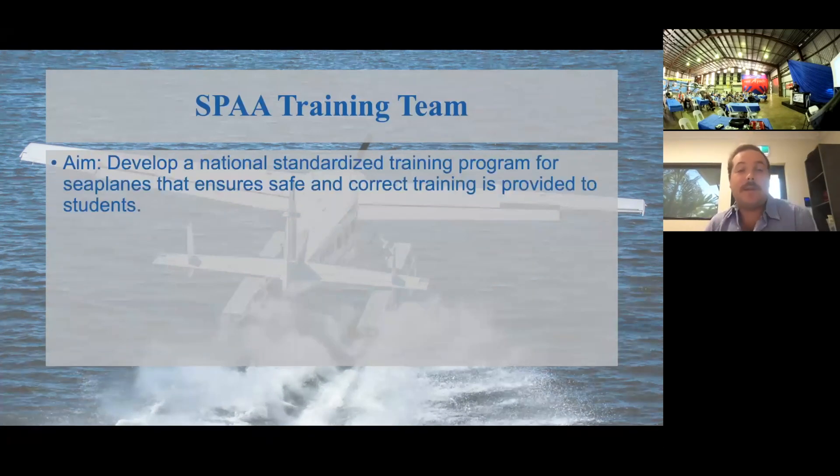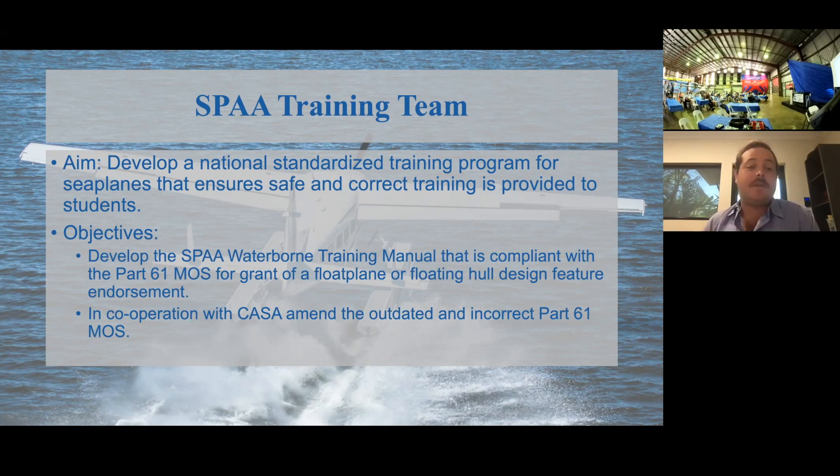The SPARS training team's aim was to develop a national standardized training program for seaplanes that ensures safe and correct training is provided to students. Just to give you the backstory — I'm extremely passionate about training within the float plane industry in particular. Any ramifications from a seaplane accident worldwide, whether in the Maldives, Canada, America, or Australia, has impact on the whole industry, in particular when it comes to insurance. So, at least within Australia, we can do our part to ensure that the industry remains incredibly safe. Our objective was to develop the SPAA Waterborne Training Manual that is compliant with the Part 61 MOS for the float plane or floating hull Design Feature Endorsement, and in cooperation with CASA, amend the outdated and incorrect Part 61 Manual of Standards.